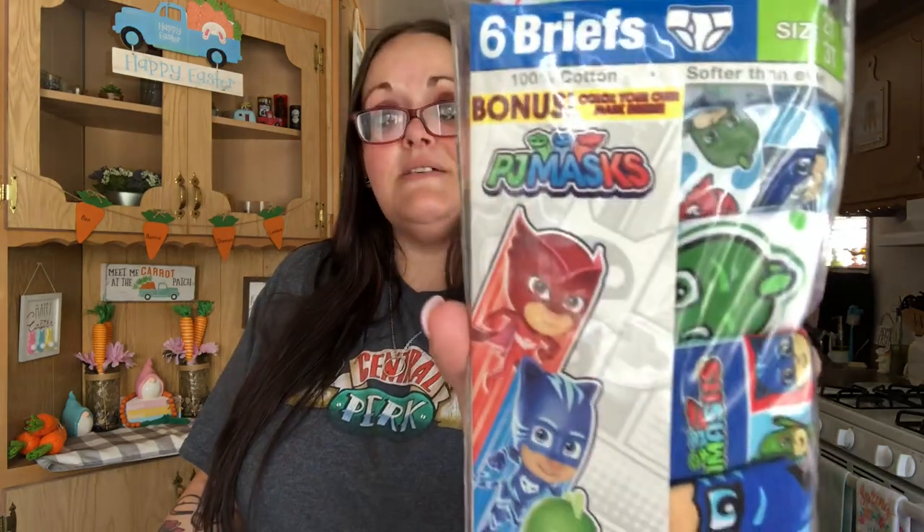I got him some boy underwear, size 2T to 3T. These were on sale — I don't remember exactly how much, there was no clearance sticker, but when I rang them up they were cheaper than the listed price. You get six in a pack, and this one's PJ Masks.